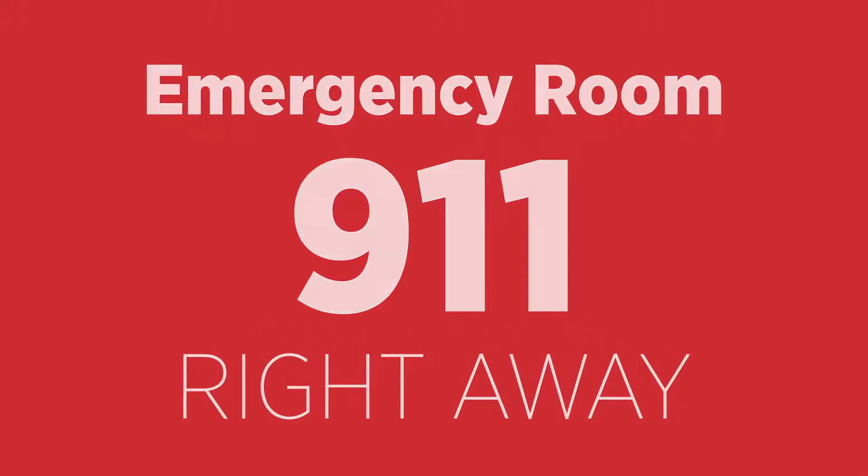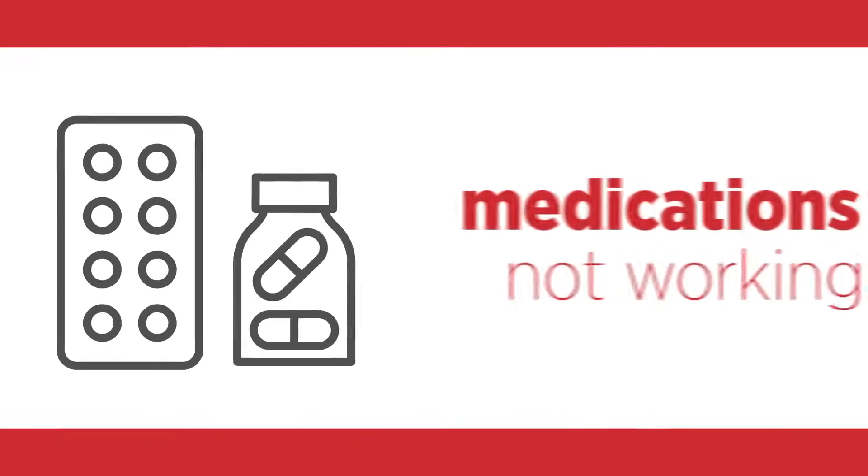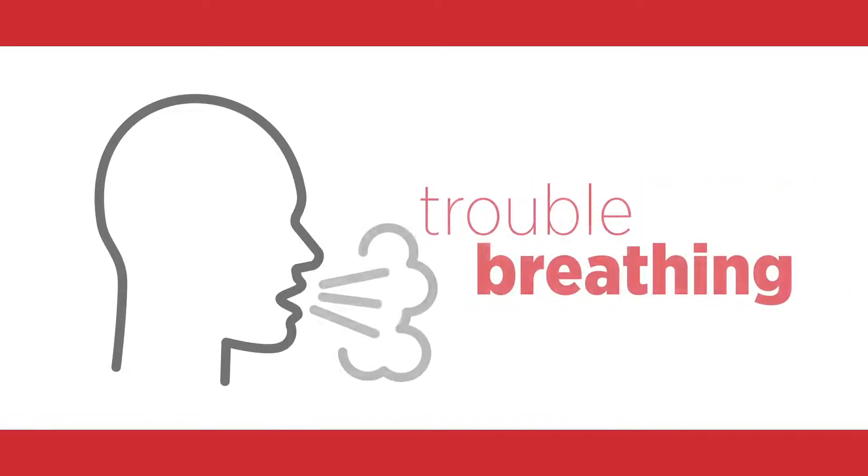The red zone means you need to get to an emergency room or call 911 right away. Red can mean your rescue medications are not working, or you have trouble breathing when resting.